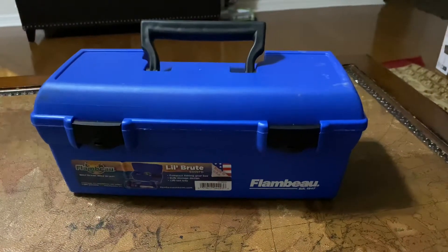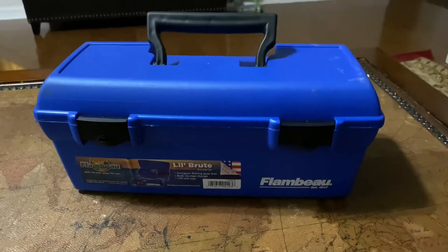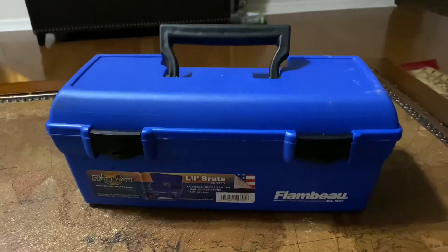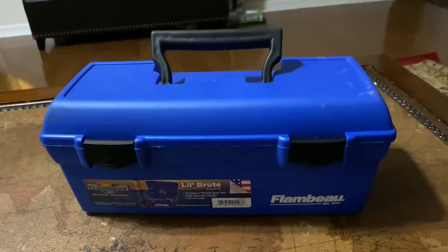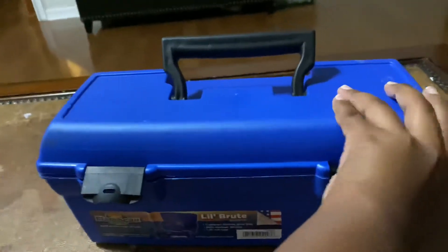Hey guys, what is up, it is Ronitz here and today I'm gonna be showing you the top three best bass lures that will make you successful. Let's open my fishing box.